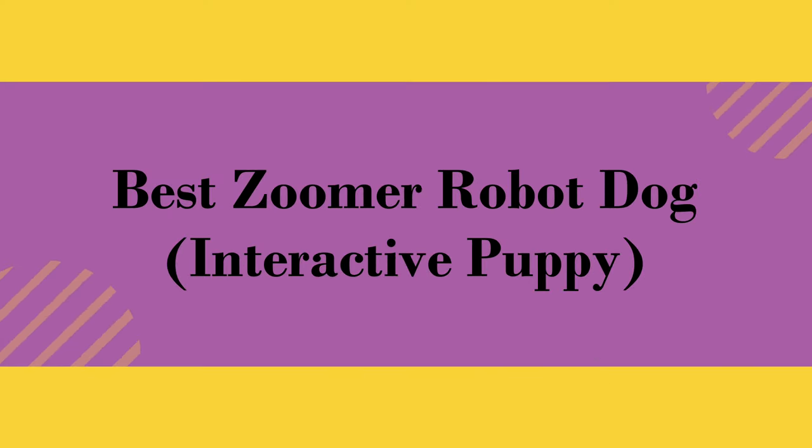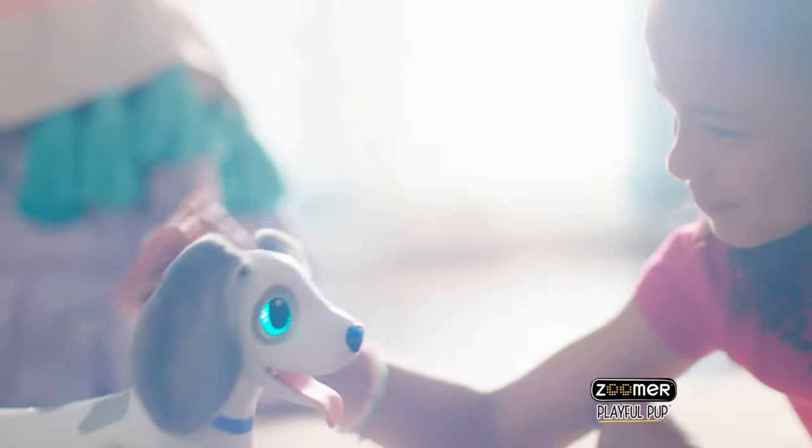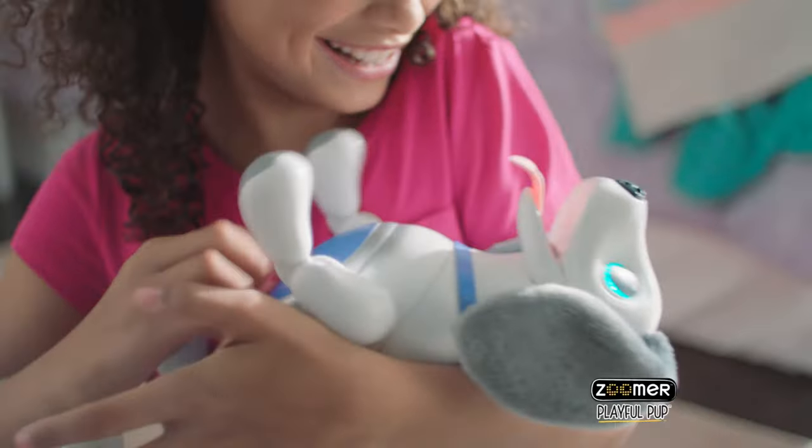Best Zuma Robot Dog — Interactive Puppy. Meet Zuma, playful pup. Sit! He does lots of tricks, just like a real pup. Such a good boy. Look at him roll — I taught him how. Zuma's my new best pal. We got this.